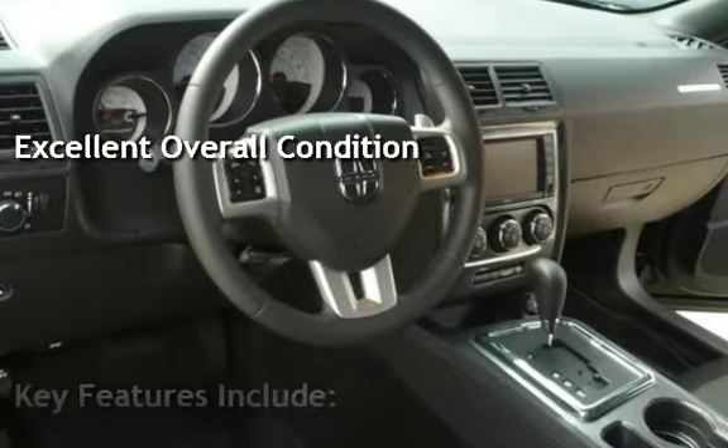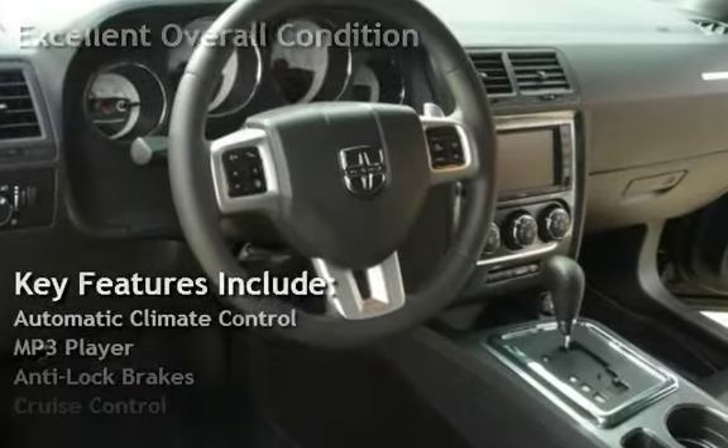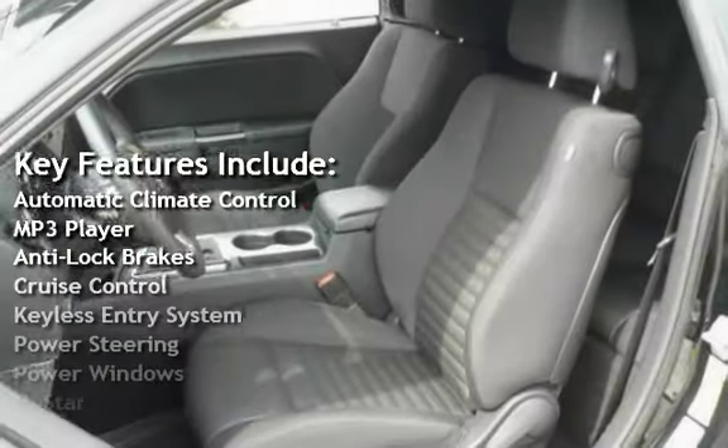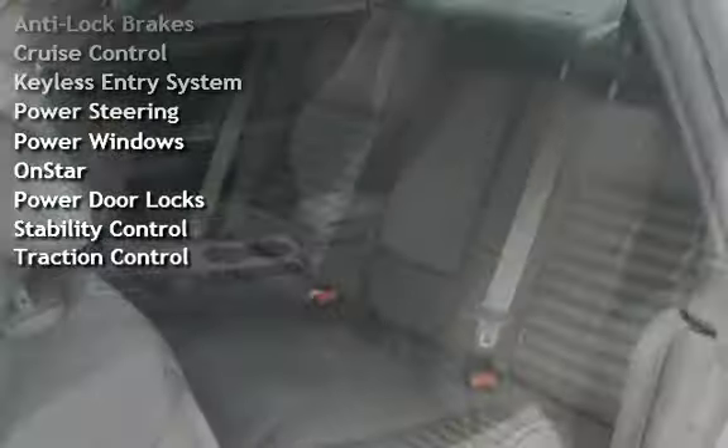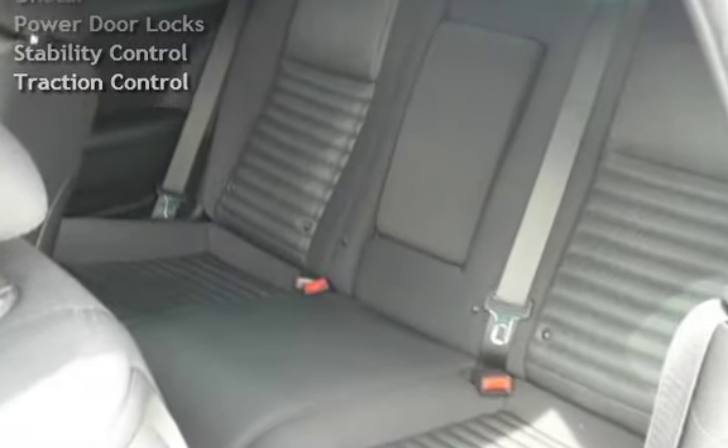Key features include automatic climate control, MP3 player, anti-lock brakes, cruise control, keyless entry, power steering, power windows, OnStar, power door locks, stability control, and traction control.